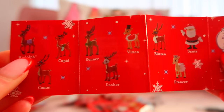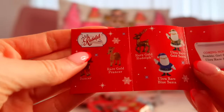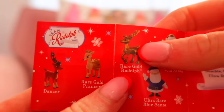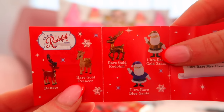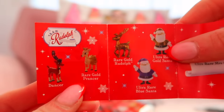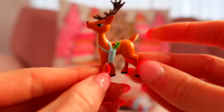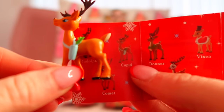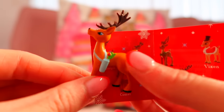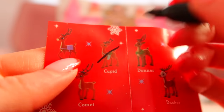These are adorable! I love Vixen. And oh my gosh, look at Rudolph - ultra rare blue Santa! We need at least one of those. He is adorable. So we got Cupid - I should have guessed, he literally has mistletoe on him!